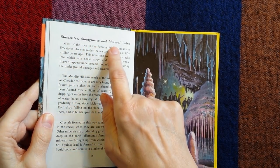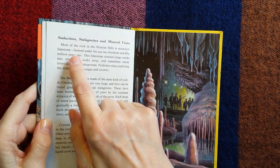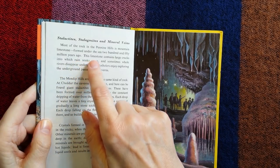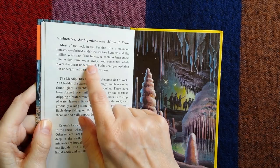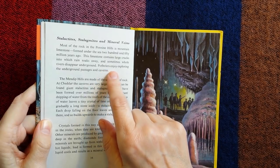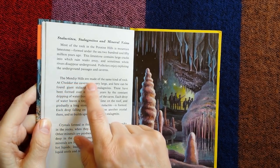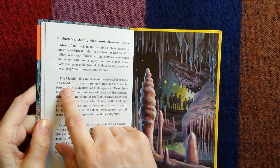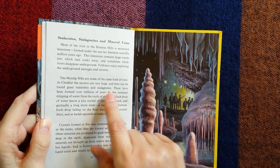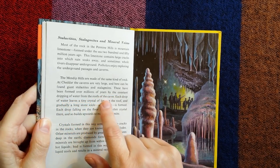Stalactites, stalagmites, and mineral veins. Most of the rock in the Pennine Hills is mountain limestone, formed under the sea 250 million years ago. This limestone contains large cracks into which rain soaks away, and sometimes whole rivers disappear underground. Potholers enjoy exploring the underground passages and caverns. At Cheddar, the caverns are very large, and here can be found giant stalactites and stalagmites, formed over millions of years by the constant dripping of water from the roofs of the caves.